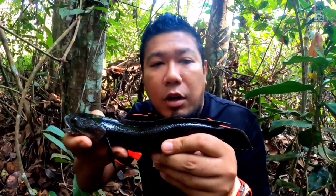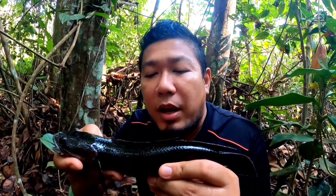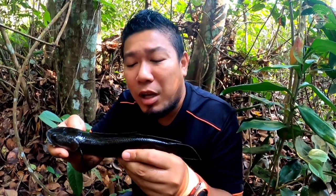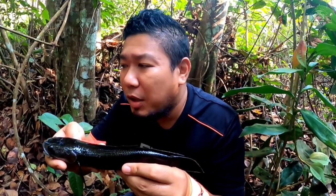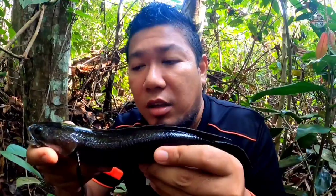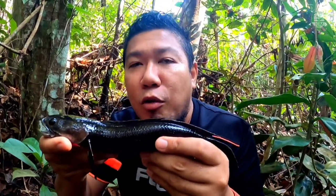It lives in peat swamp areas, forested swamp areas, and freshwater swamps. It is rarely found in regular rivers — it's mostly found in freshwater swamps. But sometimes it can also be found near overflowing waterfall areas that have become swampy. This is Channa melanosoma — haruan palas. Excellent.